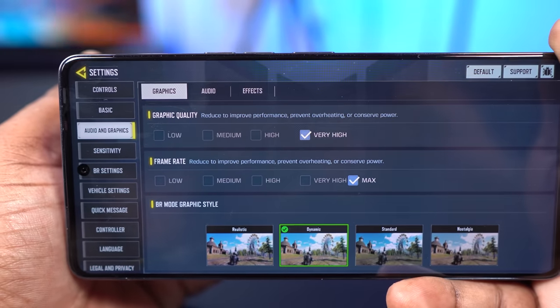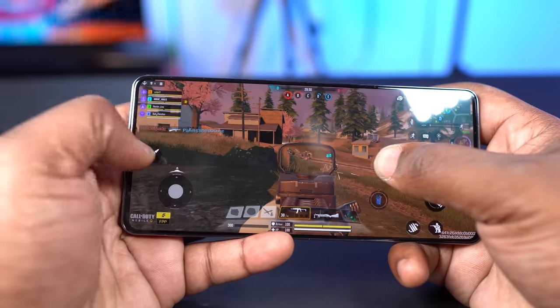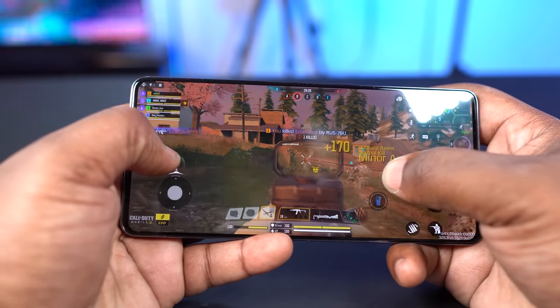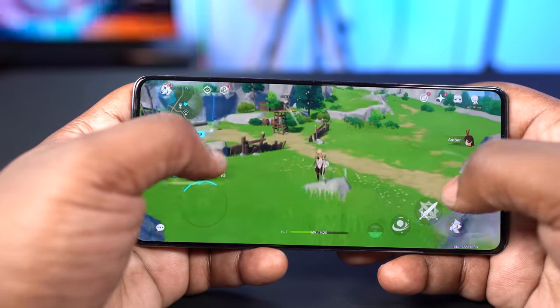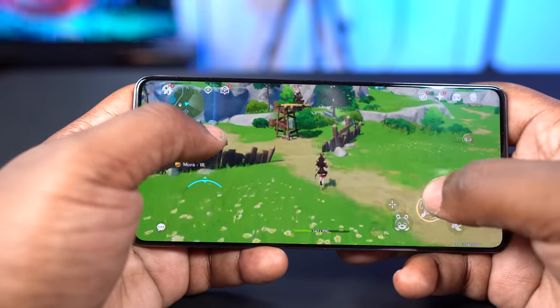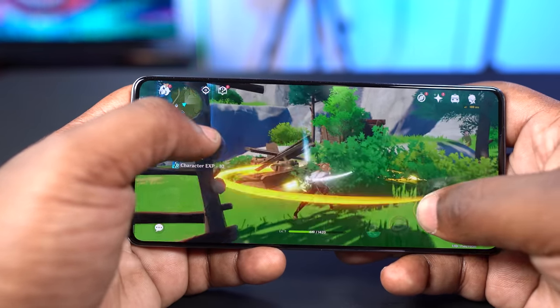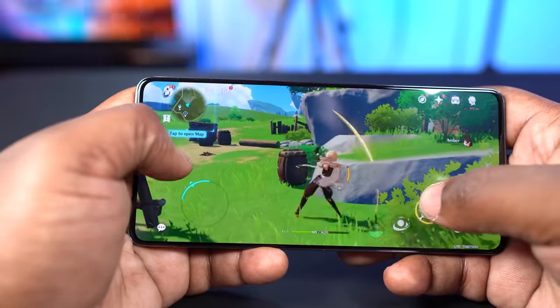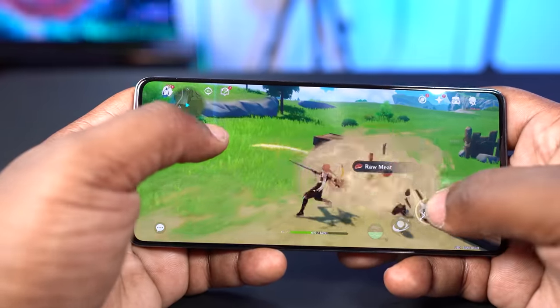For Call of Duty, it played the game at very high graphics and maximum frame rate. For a smartphone to play Call of Duty at maximum frame rate, you already know it will run the game smoothly. Moving to Genshin Impact, the Tecno Camon 20 Premier by default played the game at medium graphics — that's impressive for a mid-range smartphone. Most mid-range smartphones run this game on low graphics settings by default. You can also increase the frame rate to 60 and it ran Genshin Impact well.